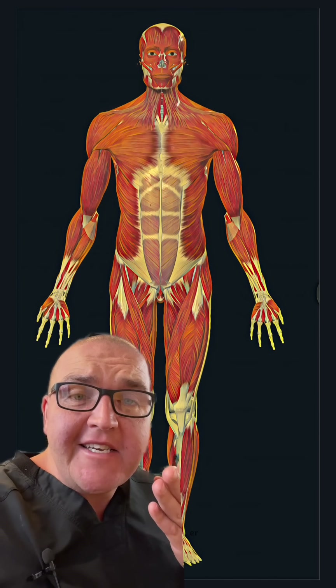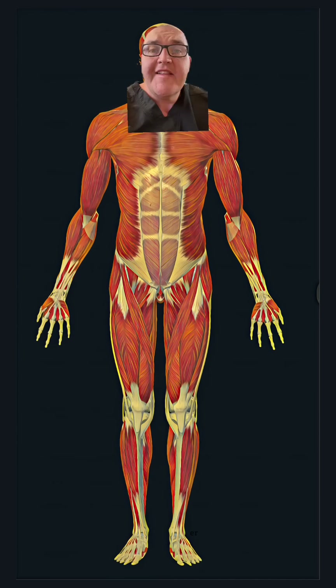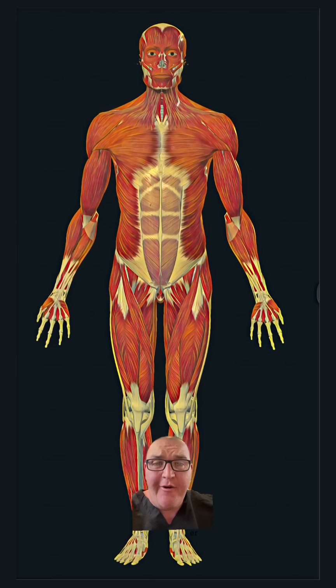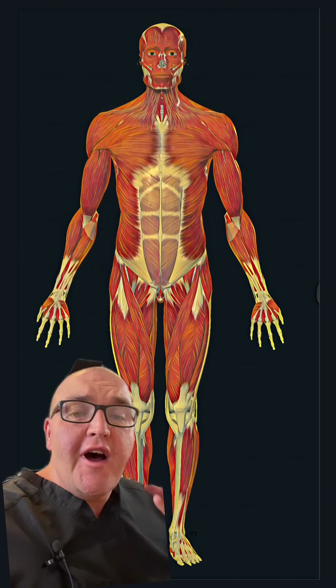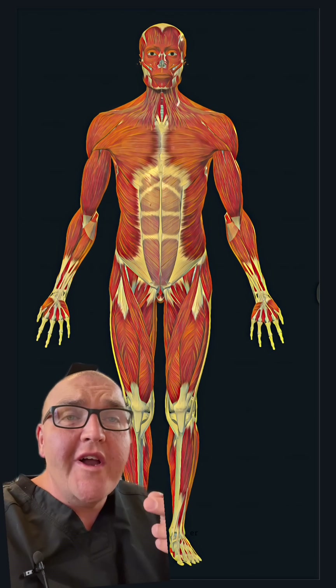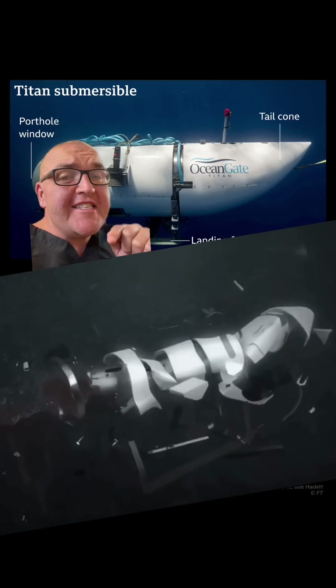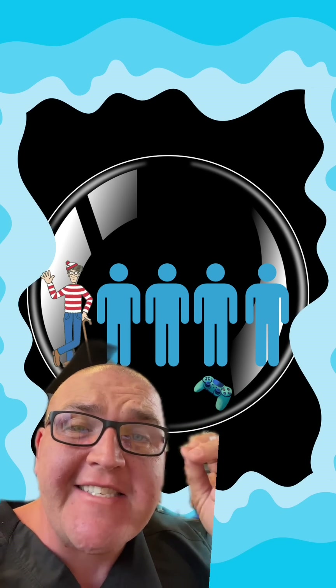But human bodies have a lot more area than that. The average adult male is about 5'9" and 180 pounds. That puts the surface area of your skin at about 22 square feet, which is 3,168 square inches. Which means when the Titan imploded, each one of these individual bodies was exposed to 3,500 PSI.